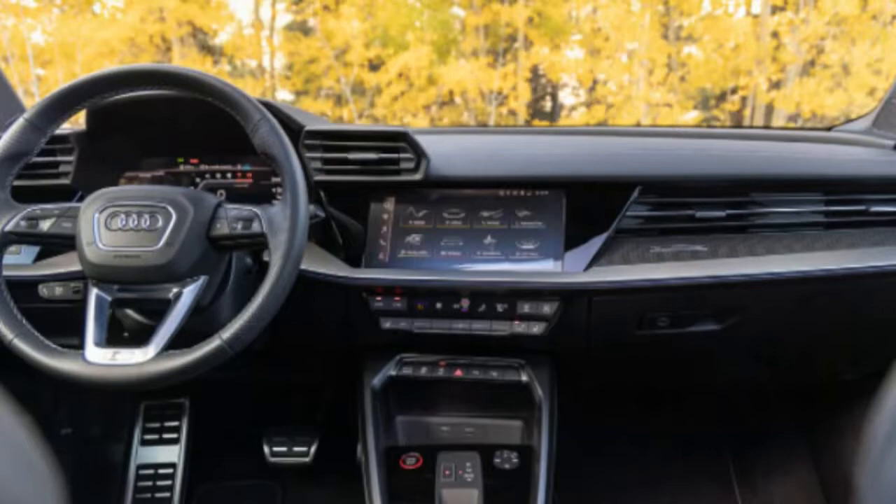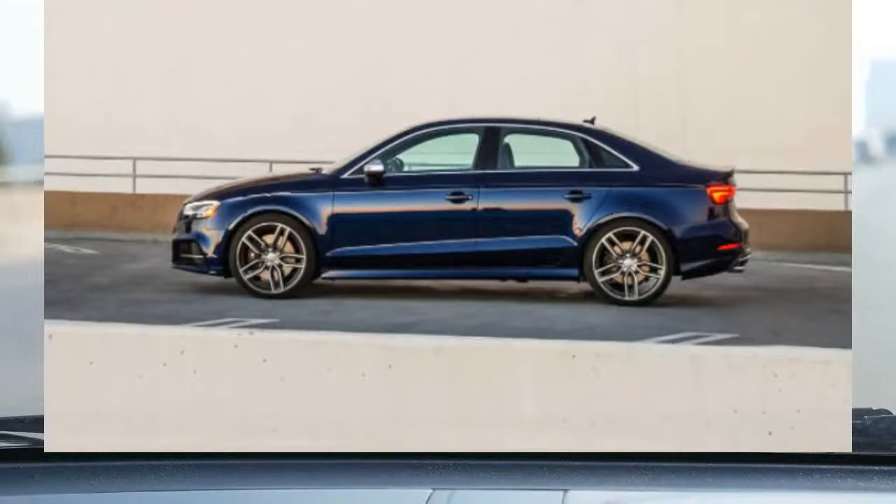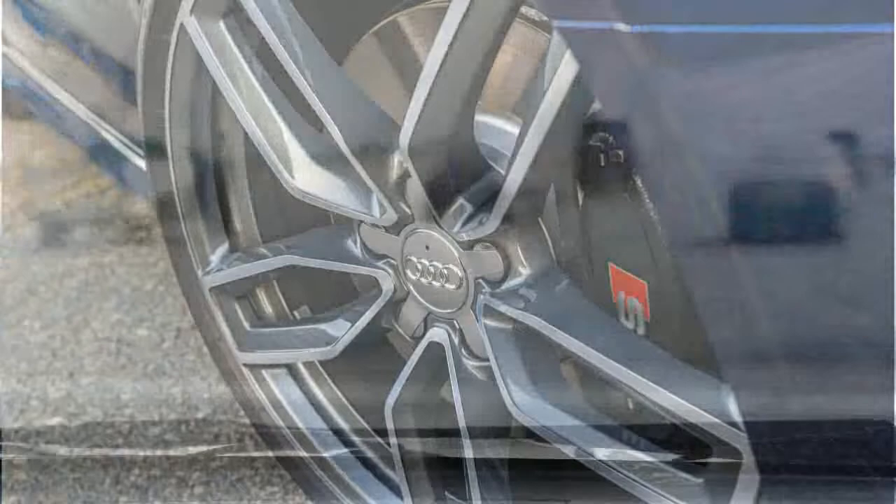Though highly bolstered for spirited cornering, the front sport seats are also quite comfortable. They provide a great range of motion, making it easy to find an ideal seating position. There's even a pull-out thigh extension for additional under-leg support. However, we are bummed that the S3's front seats lack the A3's four-way headrest adjuster, as the headrests in the S3 are fixed and integrated into the seat itself.